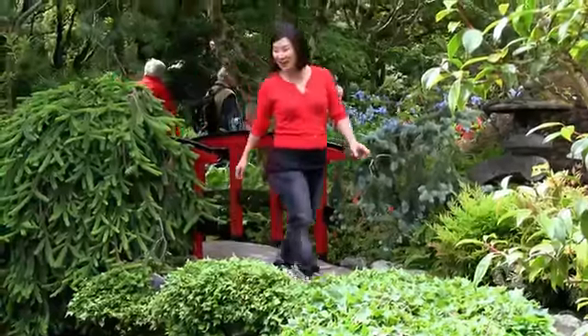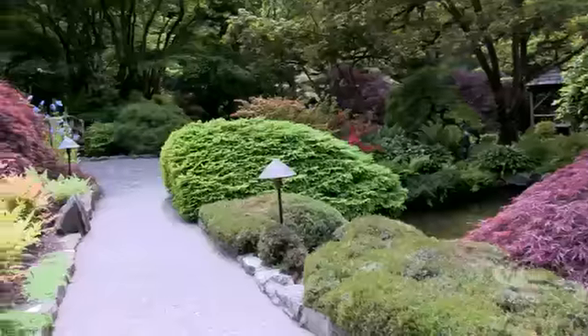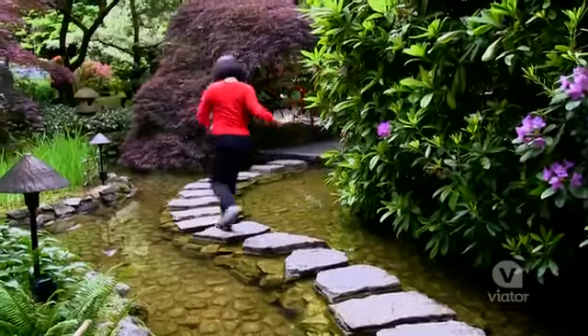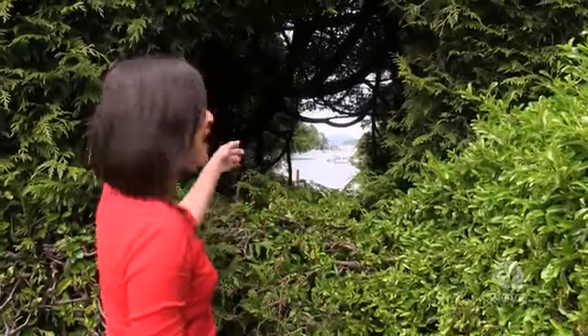This is the Japanese Garden. This is a moon window, and it's shaped like a full moon. You can actually see Butchart Cove through the little peephole.